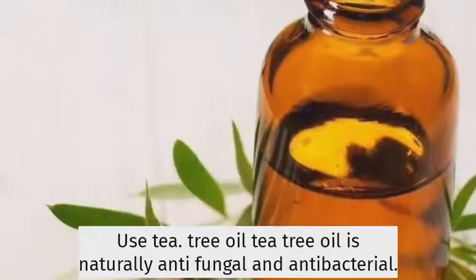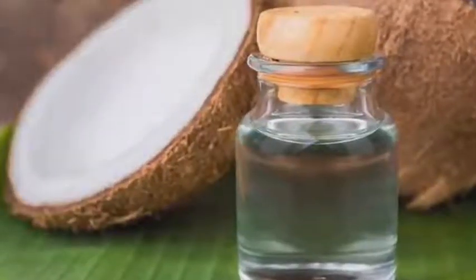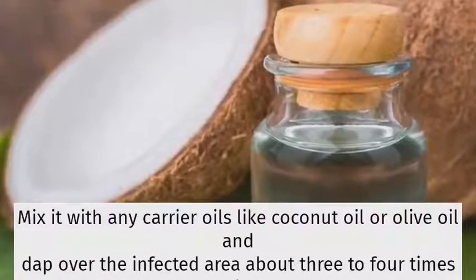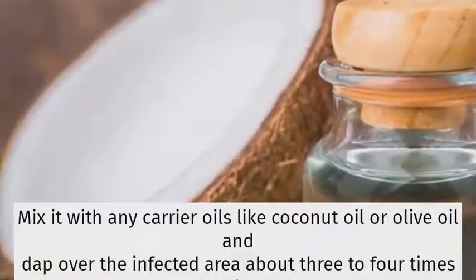Use tea tree oil. Tea tree oil is naturally antifungal and antibacterial. Mix it with any carrier oil like coconut oil or olive oil and dab over the infected area about 3 to 4 times a day.